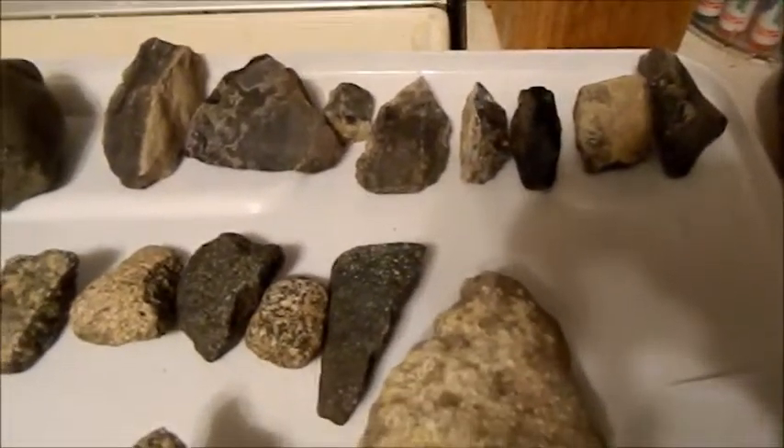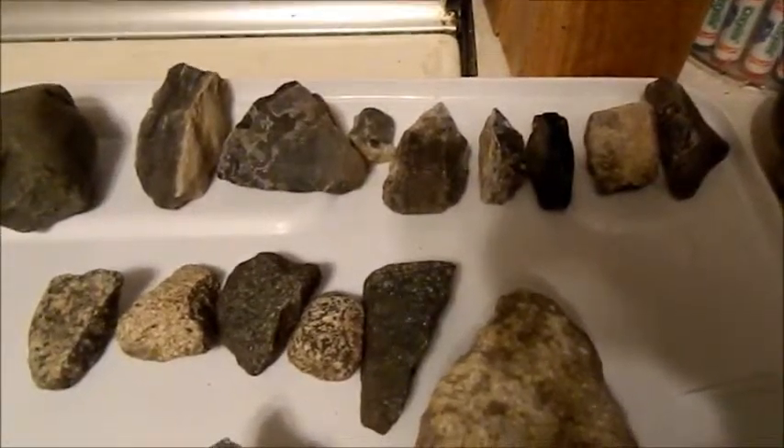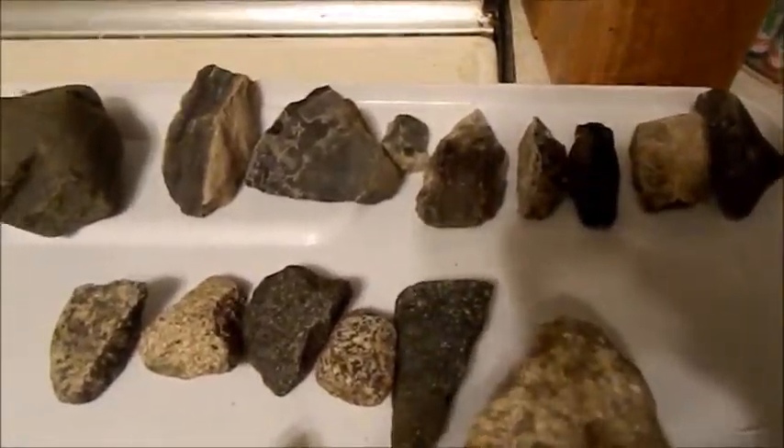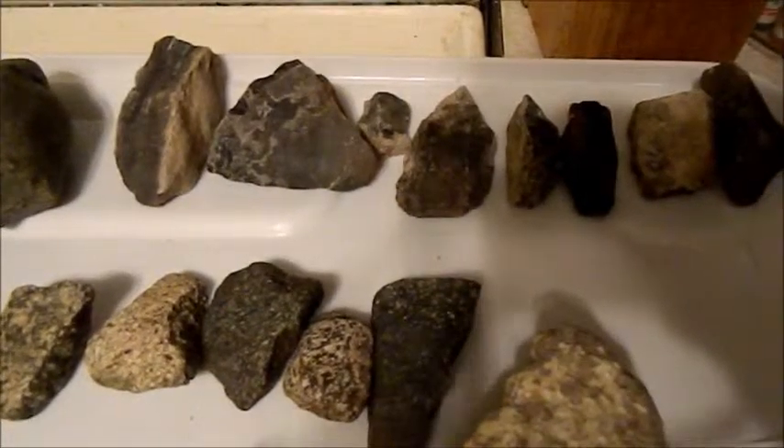Certainly there are a lot of unusual artifacts that I have picked up there. Banded chert — these are some pieces that I found today. I'm going to show you close-ups later of the other pieces, because each one of those is, in fact, worked on one or more edges.